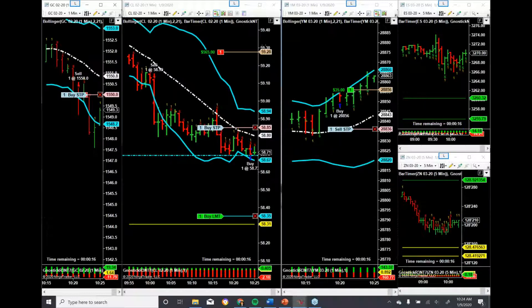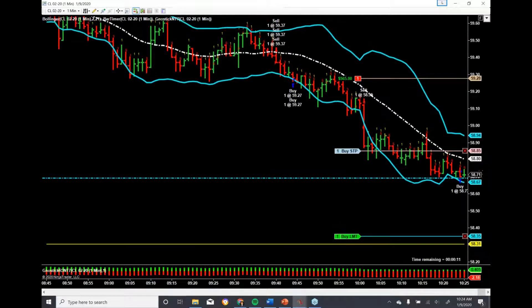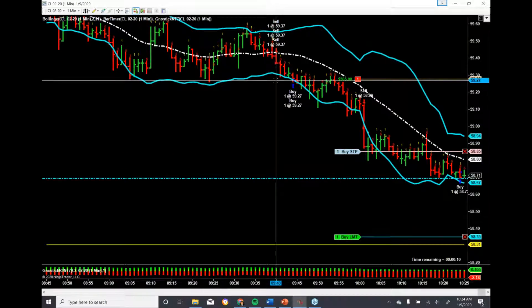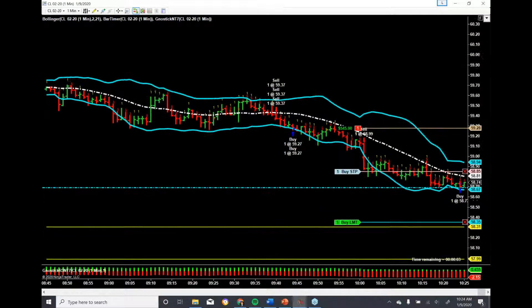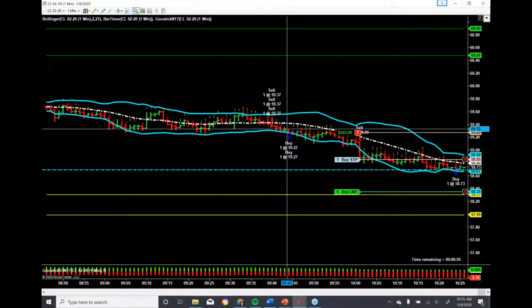We've taken one trade in crude oil today — that's the trade of the day. You can see here, shorted this market at 940 with a Turbo Scalp short inside of Bear Zone 1. You can see the Gnostic levels there. So we're clearly in the Bear Zone, about halfway into the Bear Zone.